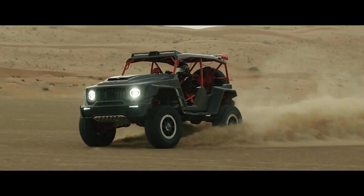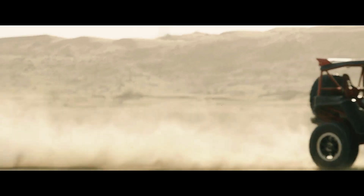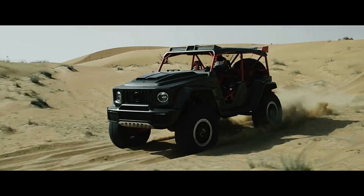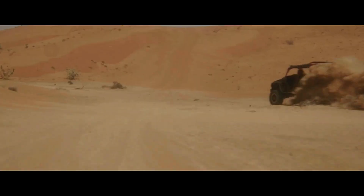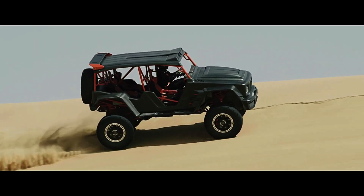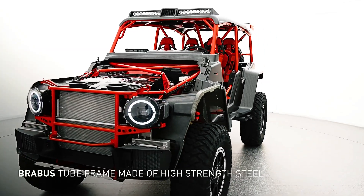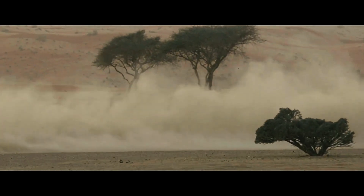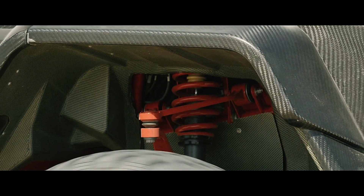The Brabus Crawler provides an impressive 21 inches of ground clearance. It comes equipped with all-wheel drive and a nine-speed automatic transmission for maximum control on rough terrain. For added durability, the underbody is reinforced with Kevlar and aluminum, while the interior features specially designed seats with four-point seat belts. With only 15 units planned for production — around five vehicles per year — it is a rare and exclusive offering for extreme off-road enthusiasts.